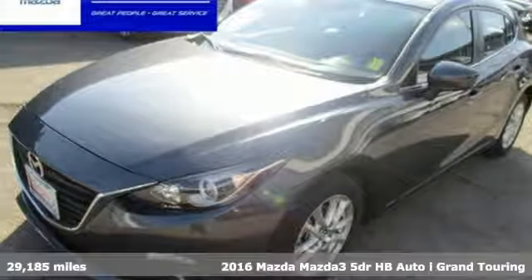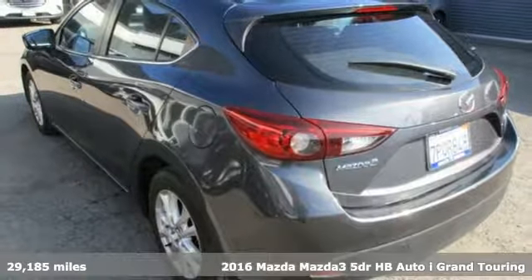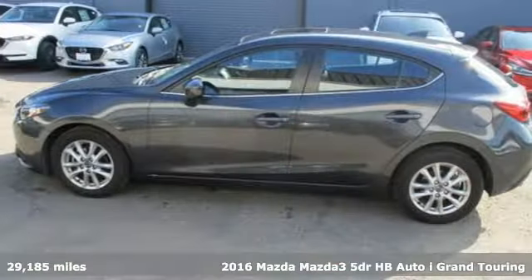Here's a 2016 Mazda 3. For all the things that drive you, there's Mazda. It boasts an impressive list of features like these.